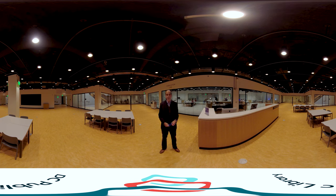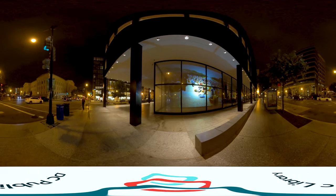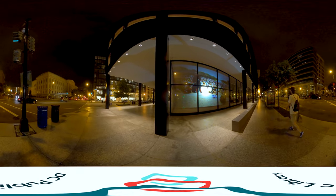Thank you for joining us on our tour of the new Martin Luther King Jr. Memorial Library. Please follow us on social media, on the new DCPL app, or simply at dclibrary.org for everything that's going on at the library. Thank you.